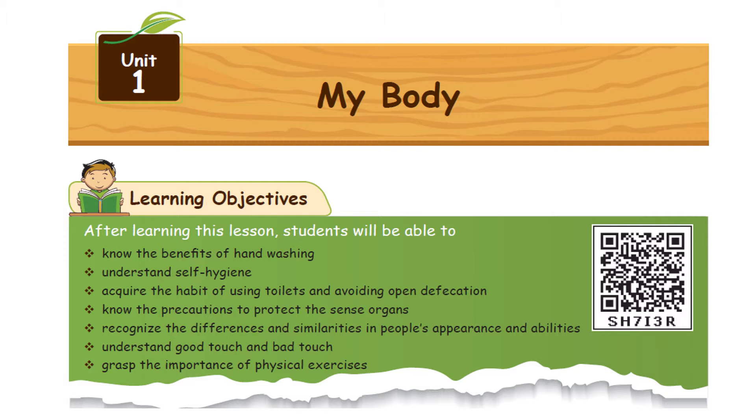Now we will learn the first lesson in science. Let us know what we are going to do with our hands. The first one is hand washing. Self-hygiene. We are going to use the toilet.